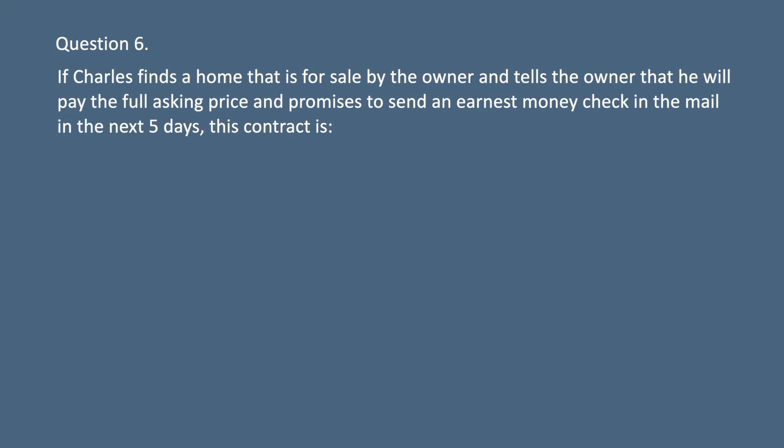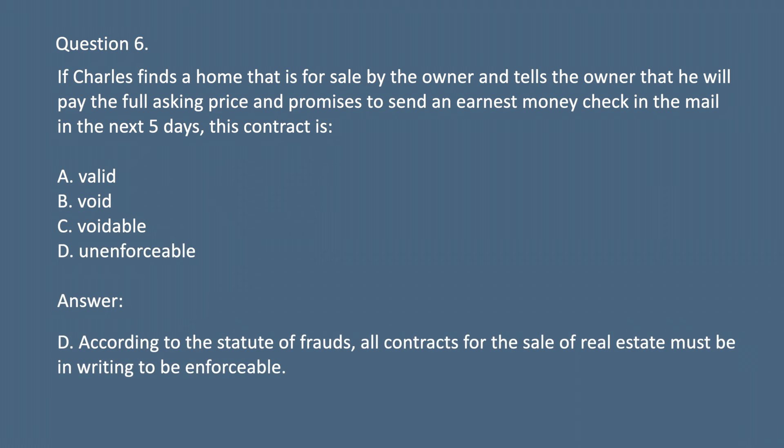Question 6. If Charles finds a home that is for sale by the owner and tells the owner that he will pay the full asking price and promises to send an earnest money check in the mail in the next five days, this contract is: A. Valid. B. Void. C. Voidable. D. Unenforceable. Answer: D. According to the statute of frauds, all contracts for the sale of real estate must be in writing to be enforceable.